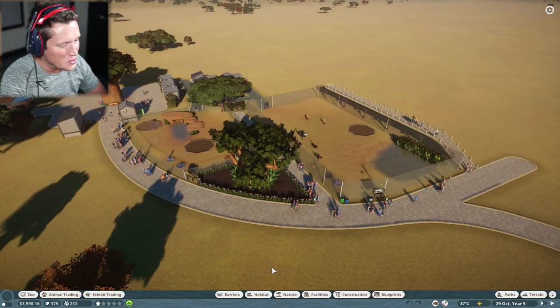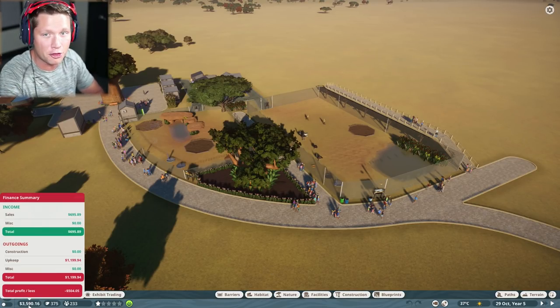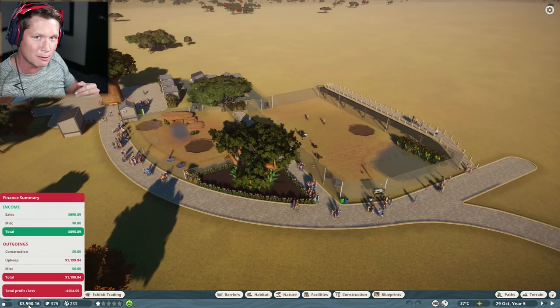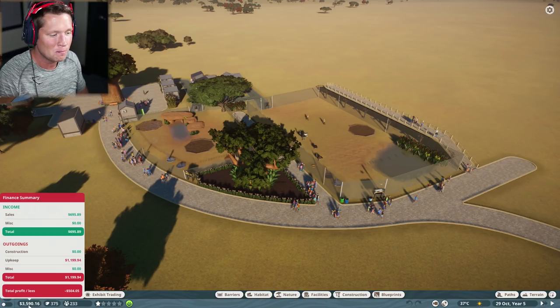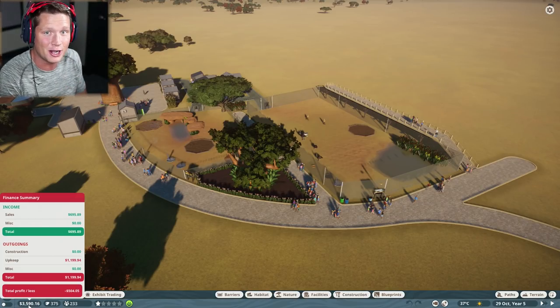Welcome back to Planet Zoo. This is a very important episode and the future of our zoo is dependent on everything we do here. We only have $3,500 to $3,600 in the bank right now and we've been in the red for quite some time, losing a lot of money. It teeter-totters — occasionally we'll make a little profit and then it bounces negative. We need to add another animal but we don't really have the money, so I think we're going to have to take a loan.